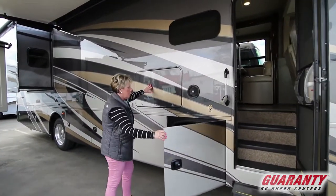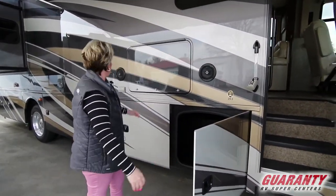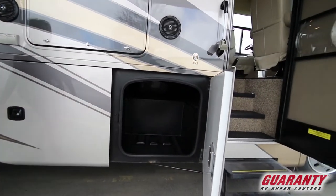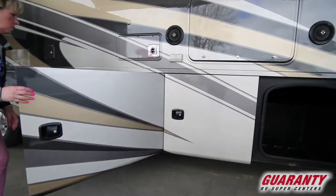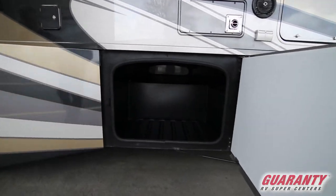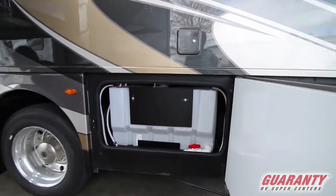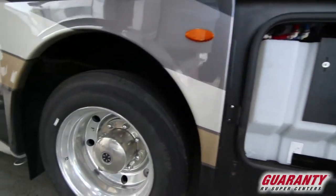It has an outside entertainment center here, TV with outside speakers. Great storage in this coach. I like the doors that open to this side — they're so much easier to get in. Nice alloy wheels.